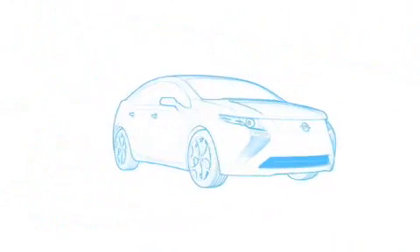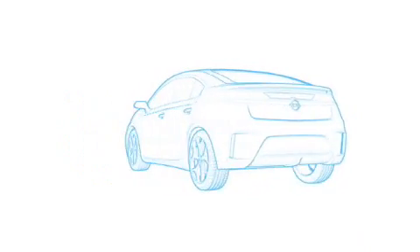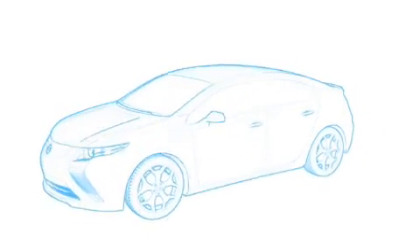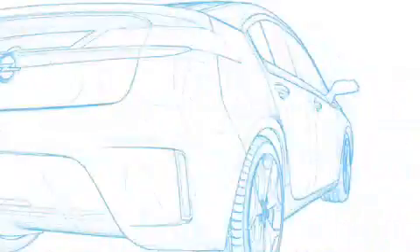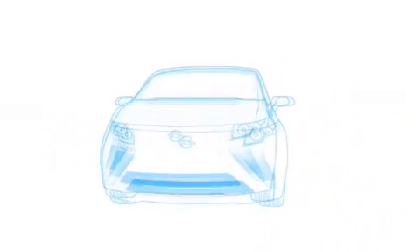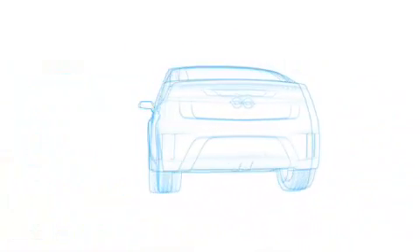So, the Ampera is fuel-efficient and fun to drive — but what does it look like? The Ampera is influenced by Opel's award-winning design language. We call it sculptural artistry combined with German precision. It incorporates styling cues from recent award-winning concept show cars, such as the Flexstream and GTC.